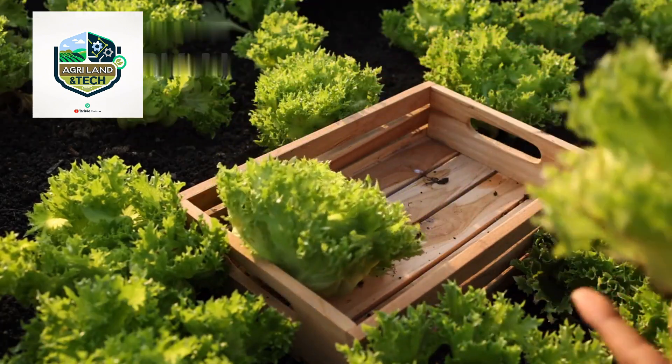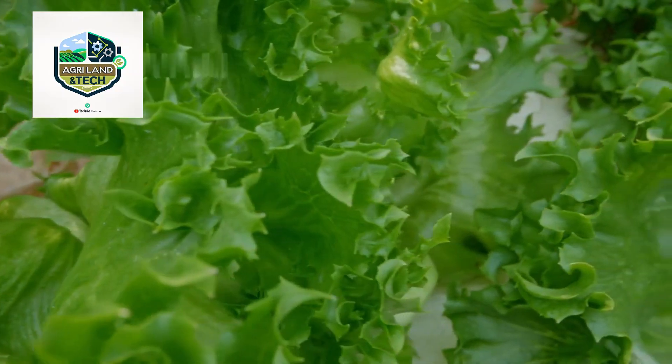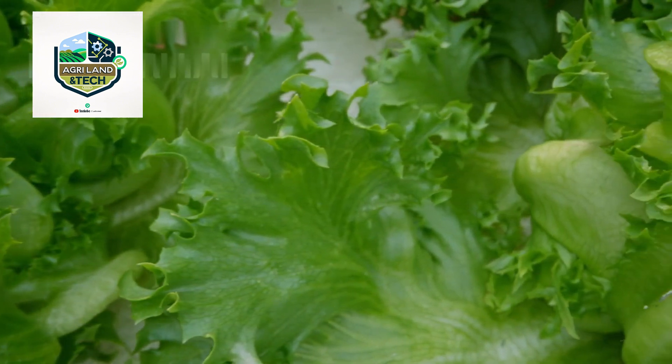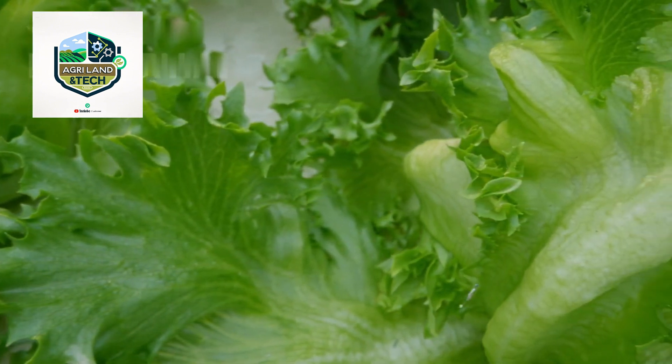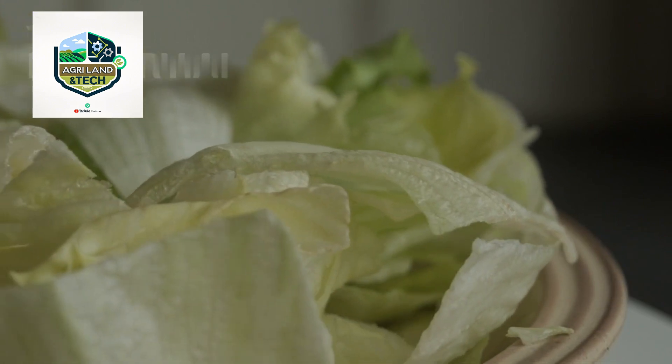From planting and growing to harvesting and distribution, the journey of iceberg lettuce is a fascinating one. While traditional farming methods are still used in some areas, advanced agriculture technology has transformed the industry, making lettuce farming more efficient and sustainable.